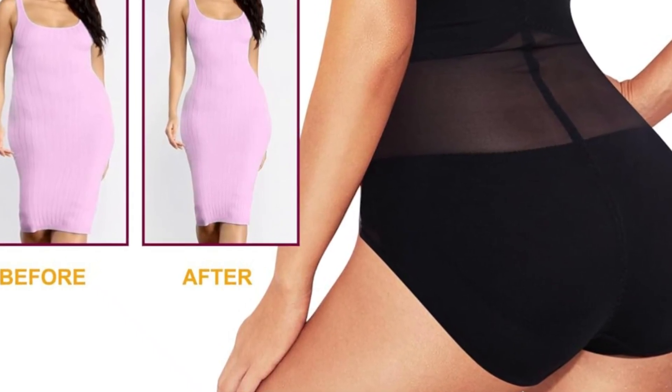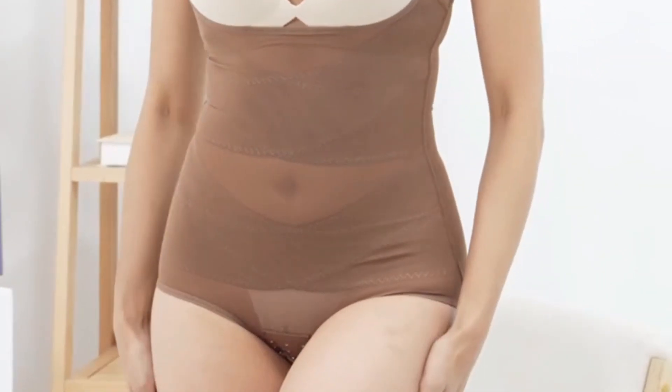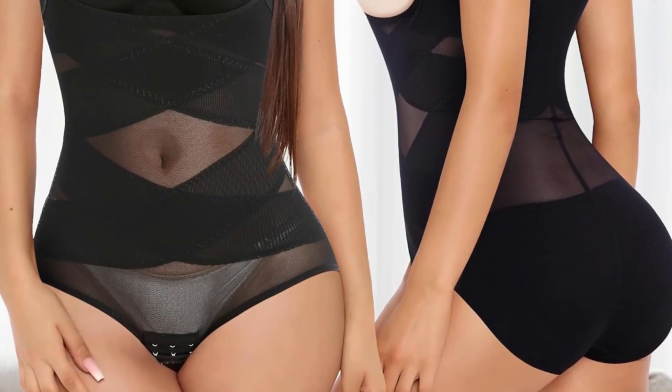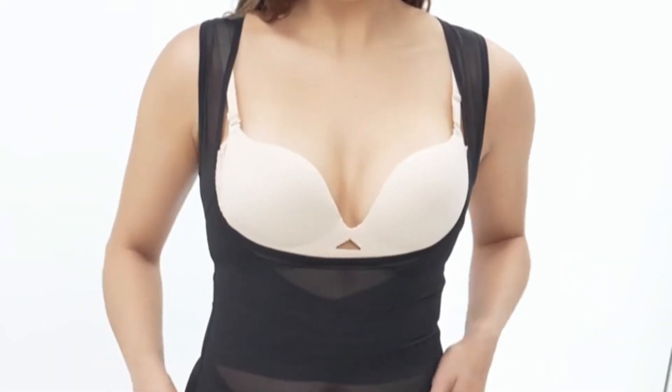It features an exquisite wrap stitching that provides longevity, sturdiness, and stability while ensuring ample comfort. The ultra-lightweight fabric wicks away moisture, making it ideal for everyday wear. This is the perfect shapewear for enhancing posture and reducing FUPA appearance.